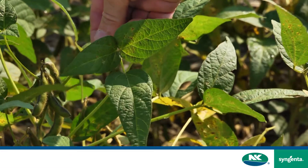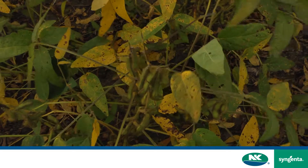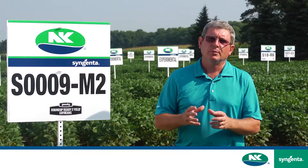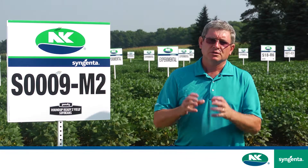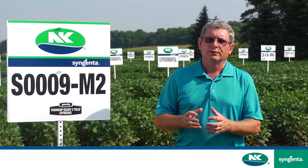We've got white mold tolerance that's established a new benchmark in the industry in this maturity group, and also with Phytophthora root rot tolerance, we've powered that up with the addition of the RPS6 gene — specific resistance against certain races of Phytophthora.